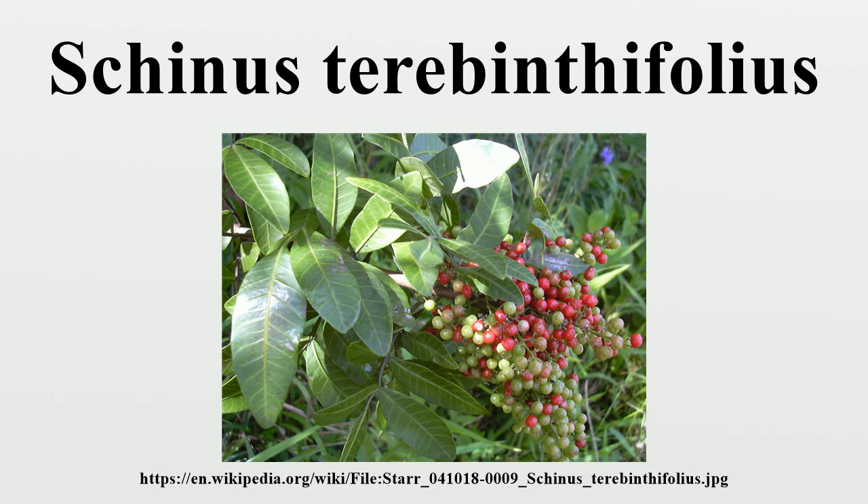It is said to have a mace-like effect upon nearby people and is highly advised against. Florida holly was introduced to Florida by at latest 1891, probably earlier, where it has spread rapidly since about 1940, replacing native plants like mangroves, with thousands of acres occupied.